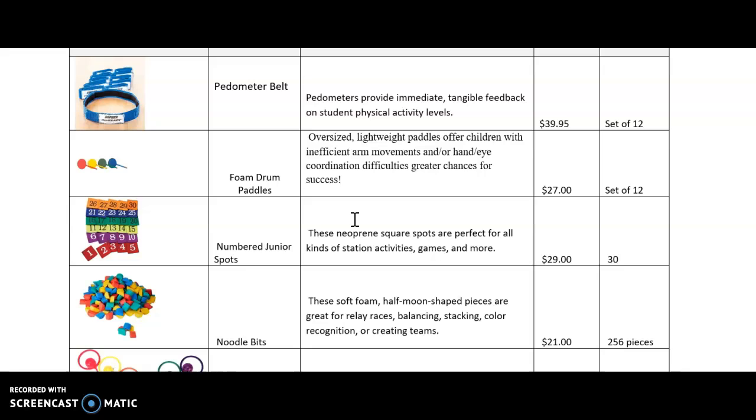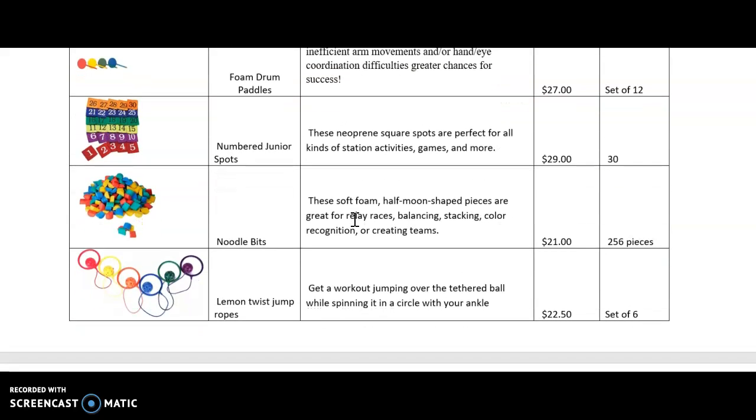I would use these neoprene square spots for station activities or games. I would use these noodle bits for relay races, balancing, stacking, color recognition, or creating teams.